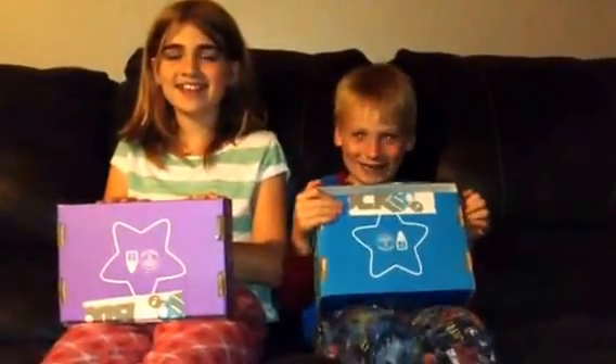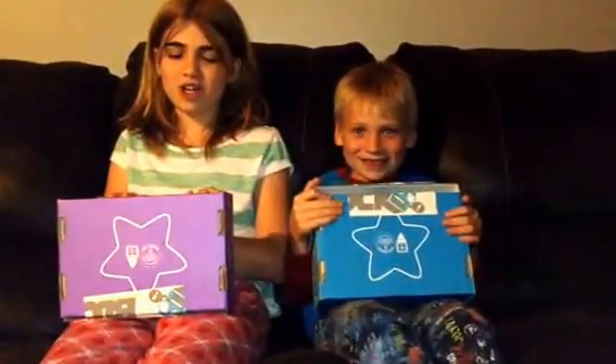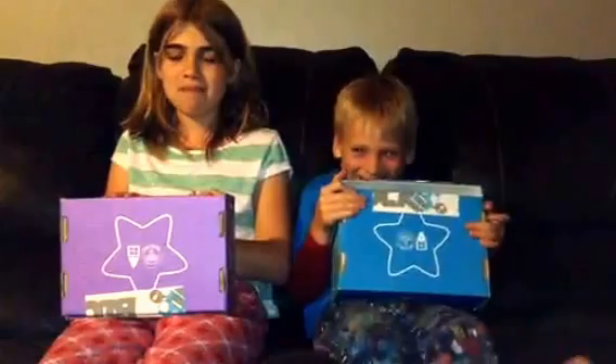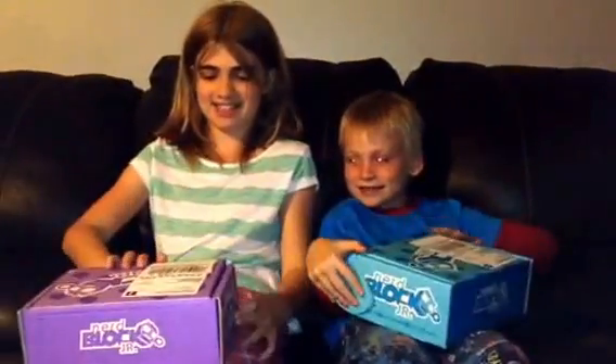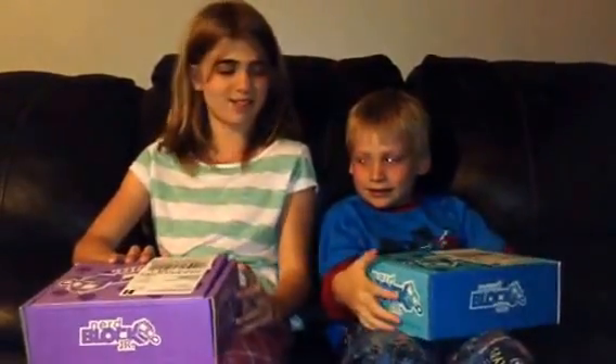Hi, I'm Alyssa. And I'm Kieran. And we're doing our Nerd Block May Unboxing video. We've been waiting for a really long time to get this, and we're both really excited, so let's see what's inside.